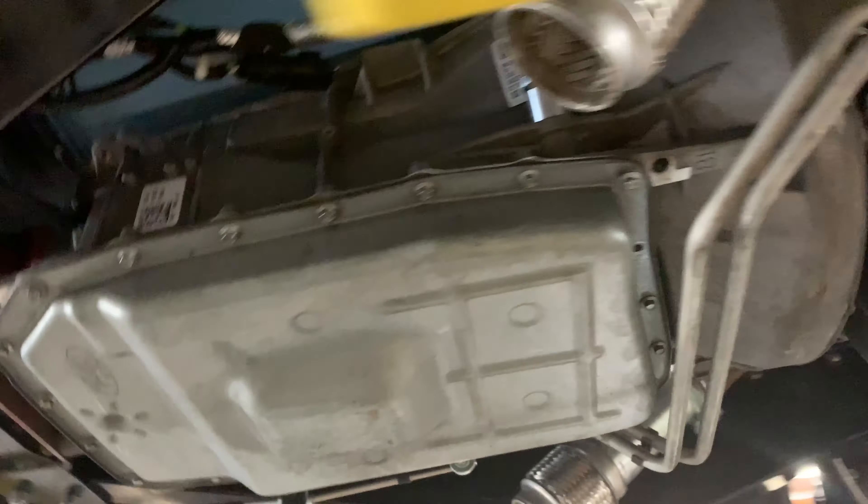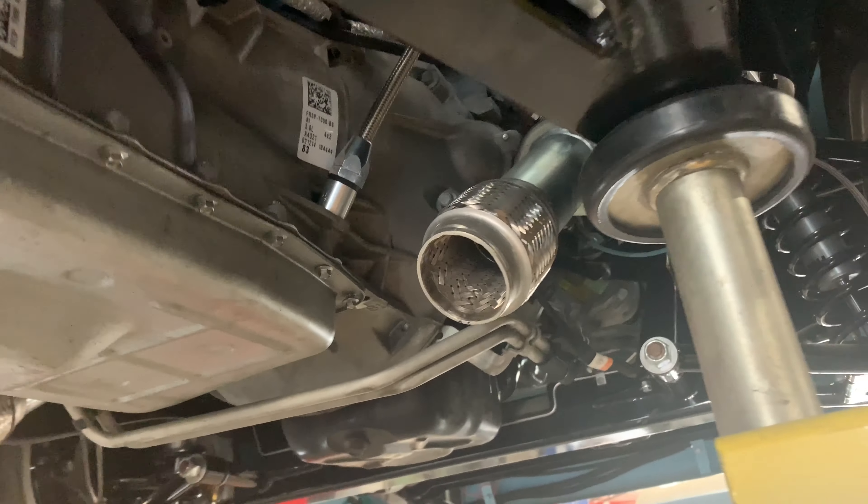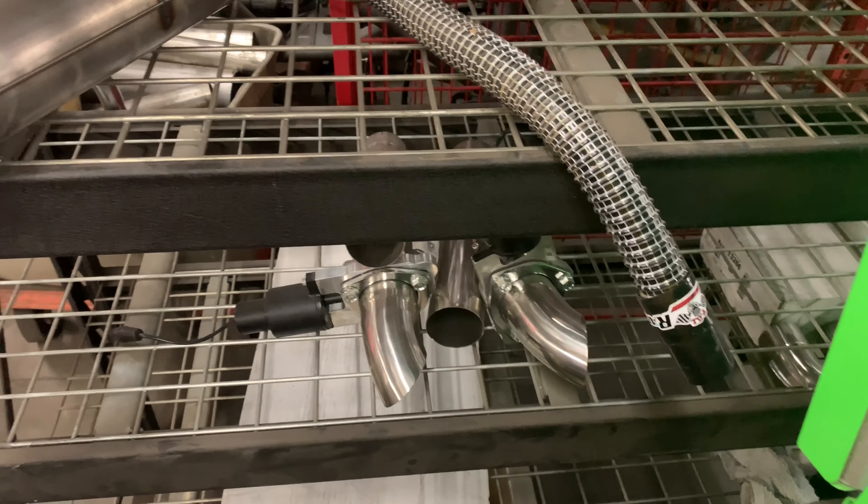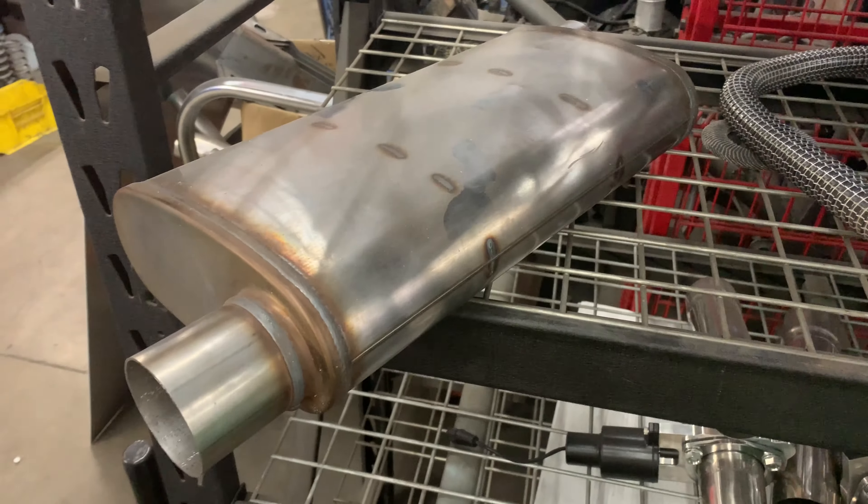The guys at Unique do a lot of custom work, so we're checking out this old school truck to see how they built the exhaust, and we'll do something similar on our Green Land Cruiser. We'll be putting a new cat and a new muffler on the Land Cruiser, so we're checking out different options and sizes.